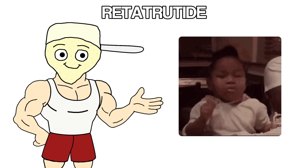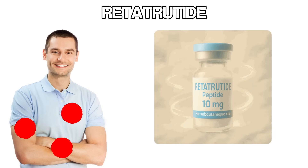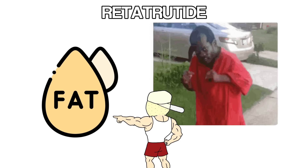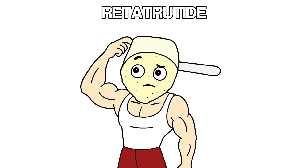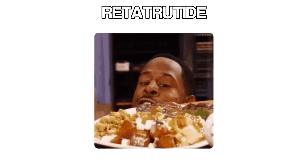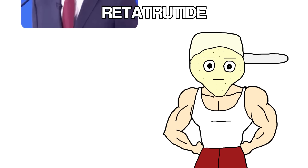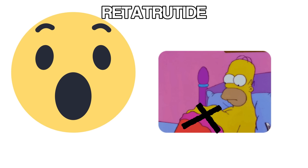Here's why it works so well. Most fat loss peptides hit one or two targets in your body. Retatrutide hits three at once, meaning it's attacking fat from multiple angles while other drugs are only using one strategy. The result is two things that make fat loss almost automatic. First, your appetite gets crushed — not just a little less hungry, more like forgetting food exists for hours at a time. Hunger signals barely fire.